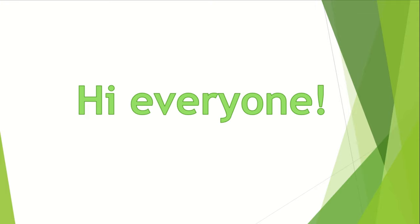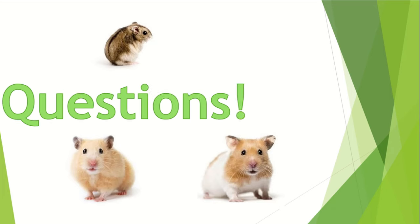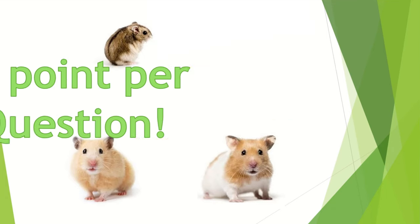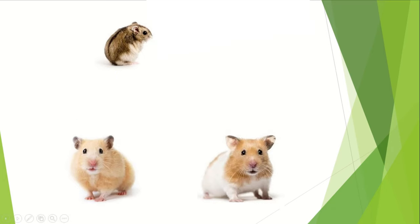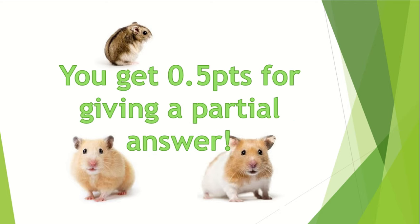Hi everyone! Welcome to this hamster quiz. In this quiz there are 15 questions and you can get one point for each question. There are some questions that can have more than one correct option, and if you get half the question correct, you can get half a point. Let's start.